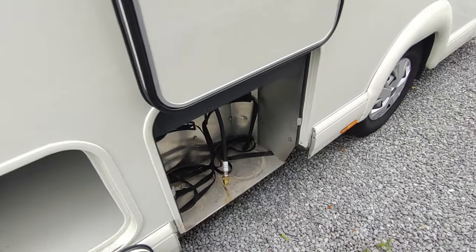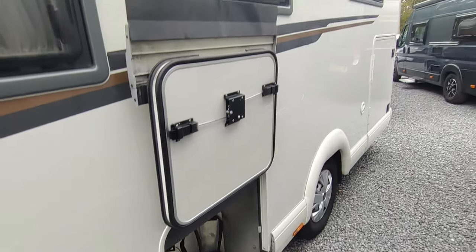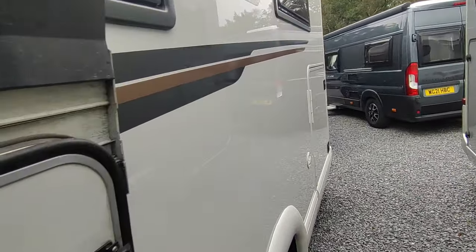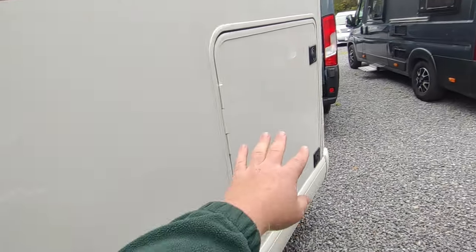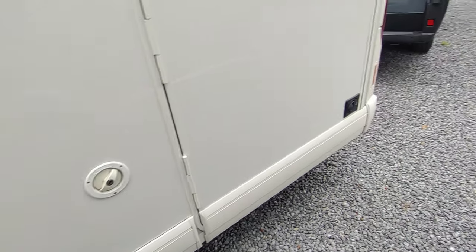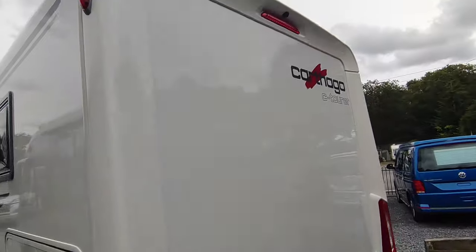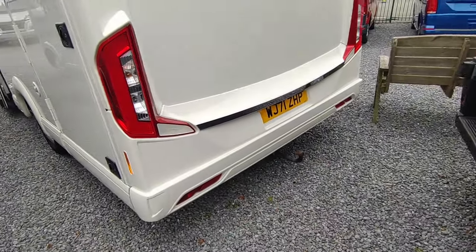It looks like it's been used with a 13 and 6-kilo Calor gas bottle, but we can set it up with refillables or a combination if you prefer. There are beautiful curved body shell lines up there, double-glazed windows all the way around, really nice graphics. This is your second garage door — we'll have a look in the huge garage from the other side. You've got a massive fresh water tank and wastewater tank, both between the floors.